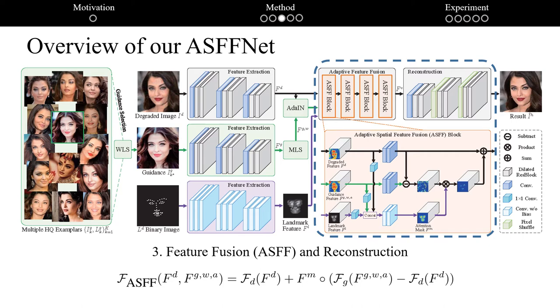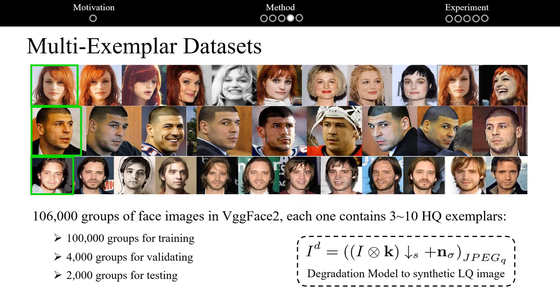Finally, we use a reconstruction subnet to generate the restoration result. As for the datasets, we use images from VGGFACE2 to build a dataset for face restoration with multi-exemplar guidance images. By grouping images based on identity, we build a dataset containing 160,000 groups of face images, each group having 3 to 10 high-quality exemplar images. To generate synthetic training and testing data, we adopt a degradation model containing a random combination of Gaussian blur, motion blur, downsampling, Gaussian noise, and JPEG compression.